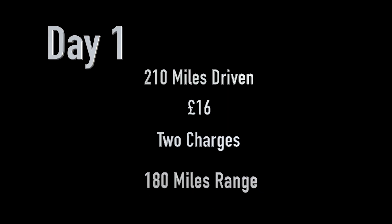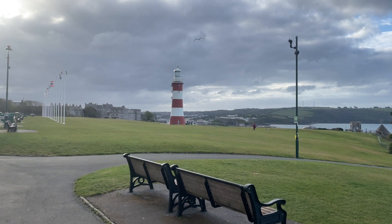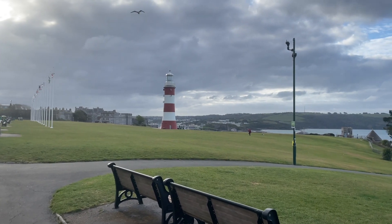It's a pound an hour and also a pound an hour to park here, so not the cheapest. But to be honest, a few hours now will be enough to get me through the rest of the week. At the end of day one, we'd driven a total of 210 miles, spent 16 pounds on charging in two separate stops, and still had 180 miles of range in the car.